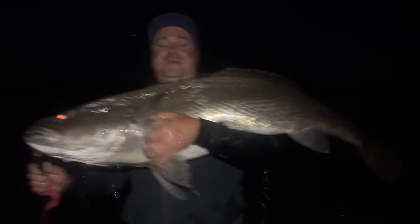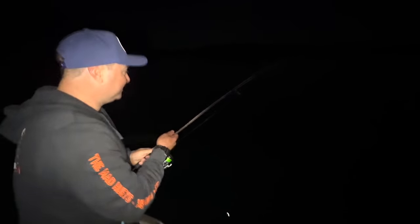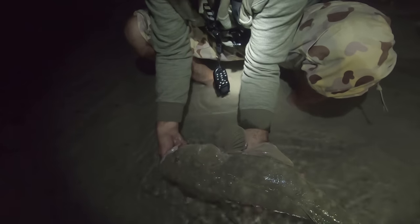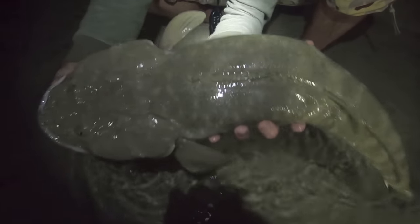Oh no, look at that. Look at the size of that fish. That looks like two feet in the water. Listen to that drag. This is a huge fish, eh? That one would get sharp.